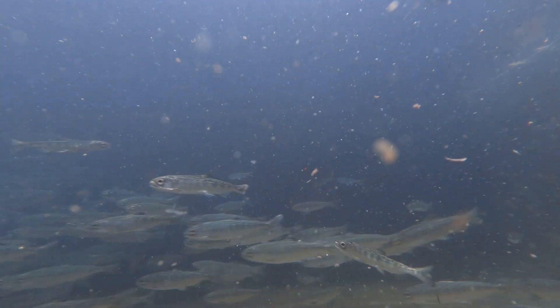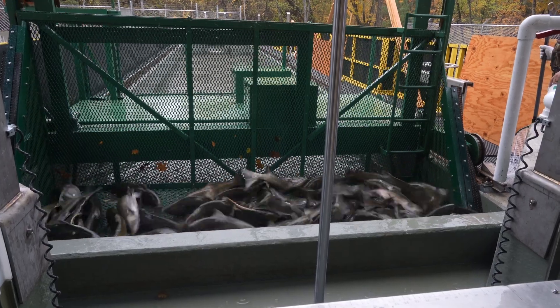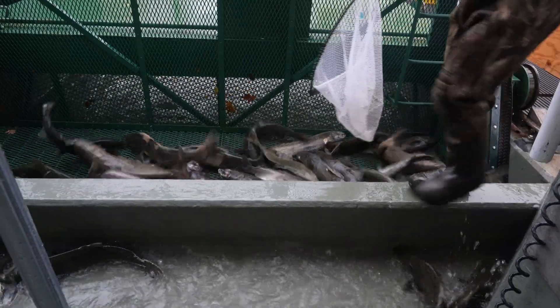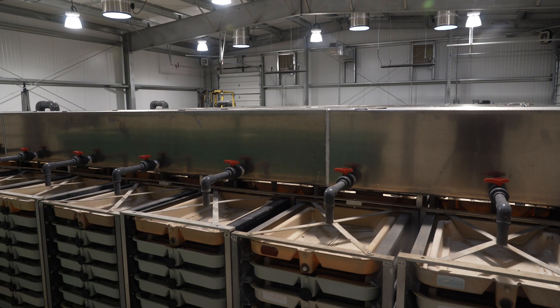The Salmon Strategy was released by the governor in January of 2024. It identifies six priorities for restoring salmon habitat in California. Modernizing hatcheries is one priority in the Salmon Strategy that's being implemented here today.